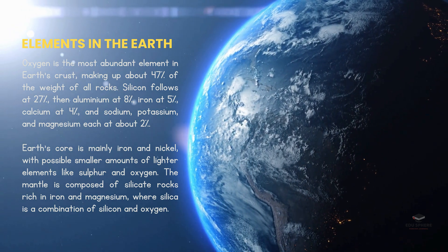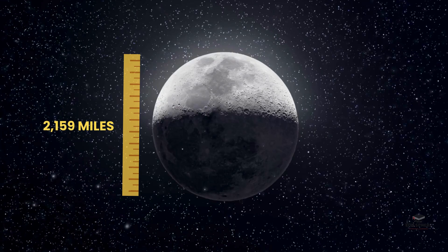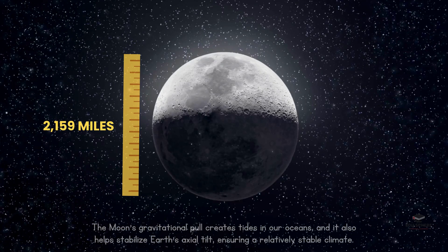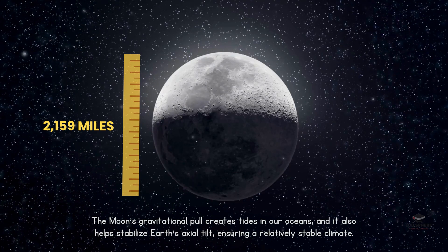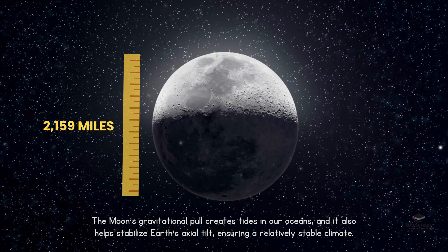Let's not forget our trusty sidekick, the Moon. It's about 2,159 miles wide, making it roughly a quarter the size of Earth. The Moon's gravity is responsible for the ebb and flow of our tides, and it also plays a crucial role in keeping Earth's tilt steady, which helps maintain a relatively stable climate.